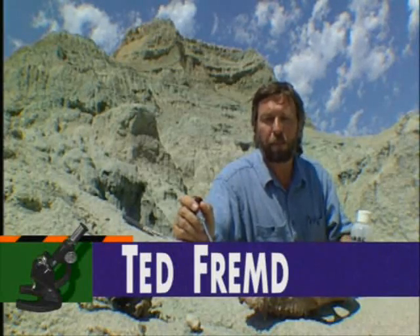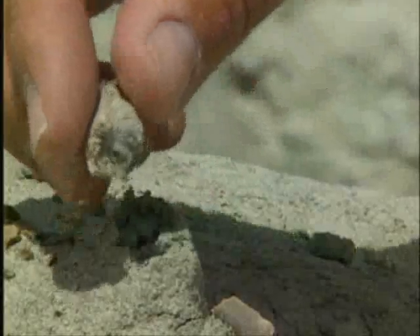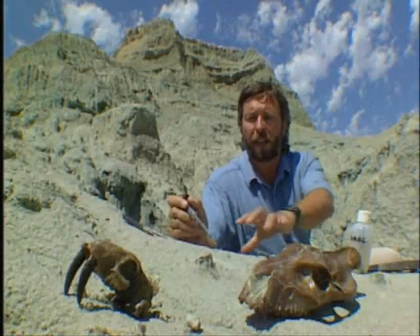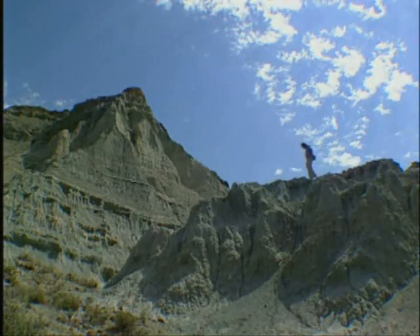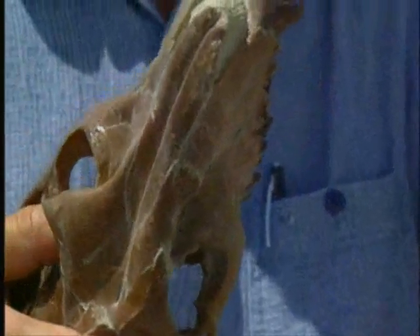I'm really lucky to have one of the best jobs you could possibly have. I get to look in rocks like this and beautiful places like this and find fossils of mammals that lived here 30 million years ago.